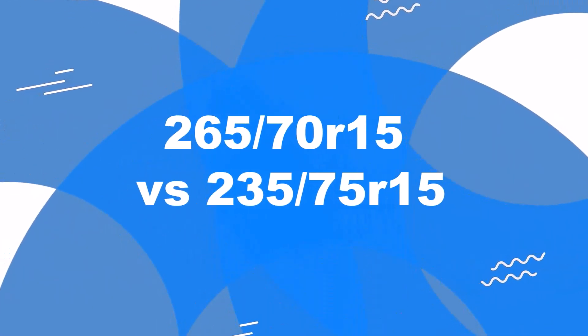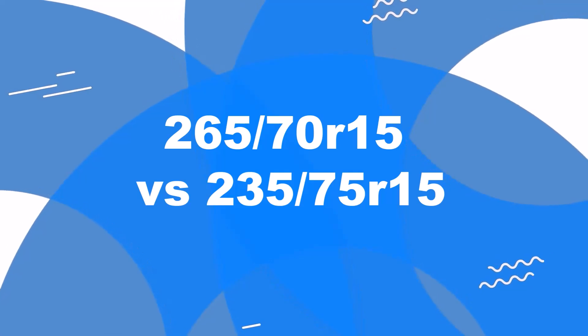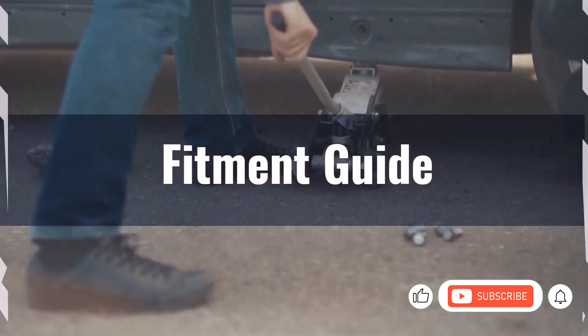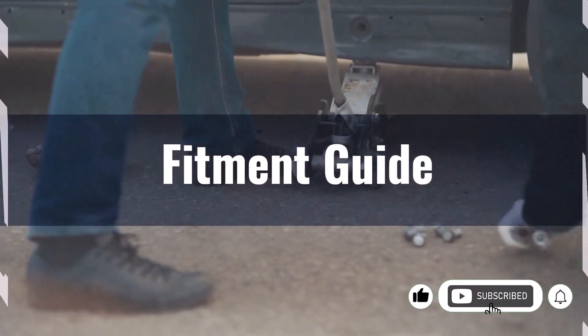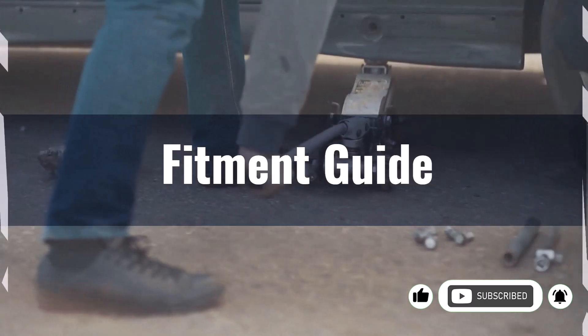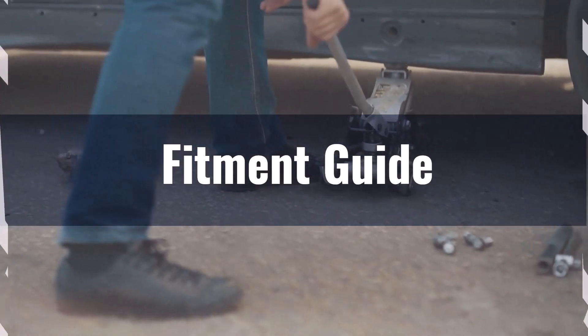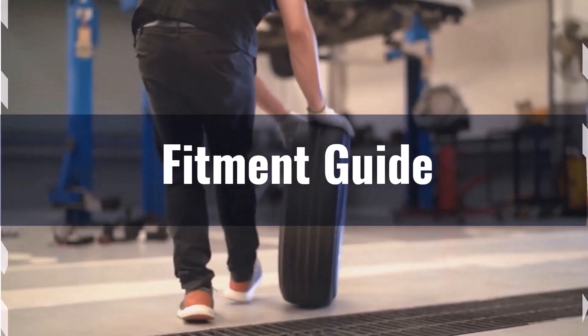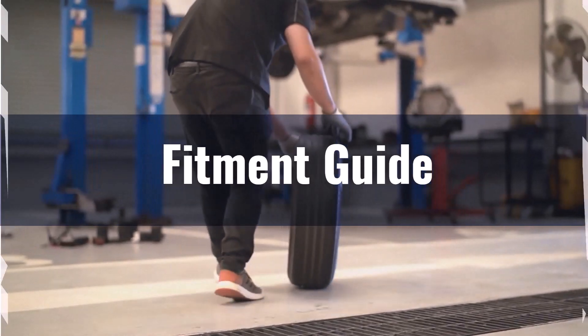Welcome to our comparison video on switching from 265/70R15 to 235/75R15. Replacement tires need to be within 3% of the original tire's overall diameter. The diameter difference between these tire sizes is minus 2.5%, well within the acceptable range, making this switch viable without requiring significant adaptations.